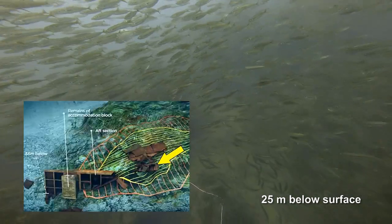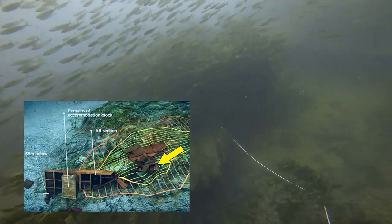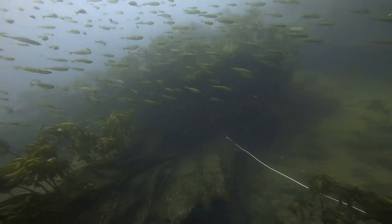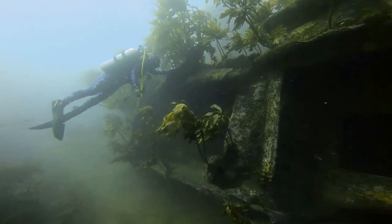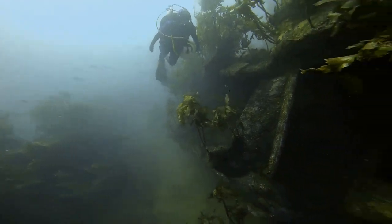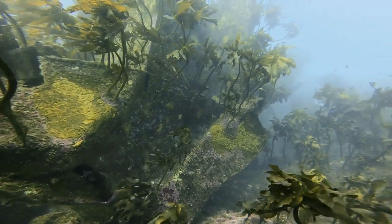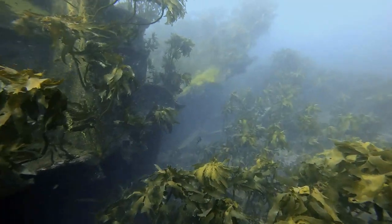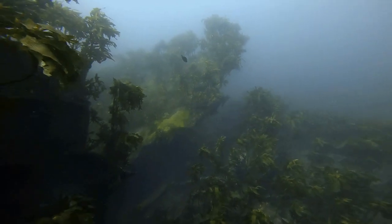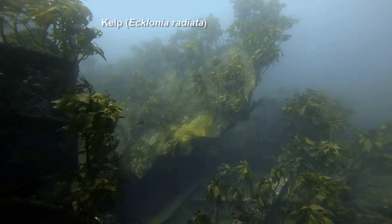Here you can see we're dropping down our shot line onto that mid section of the wreckage — some really, really big pieces of steel here, bits of the sidewall of the ship that have broken off. You'll see lots of kelp, lots of Ecklonia radiata growing on the shipwreck. Down at these sort of depths you don't get a whole lot of algal diversity, so you kind of get these mono-cultures of this kelp species.